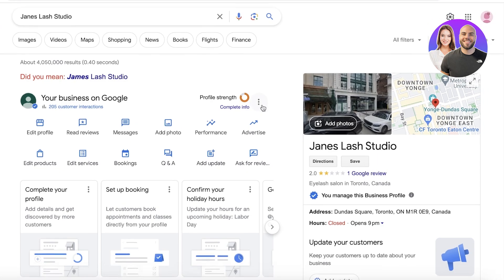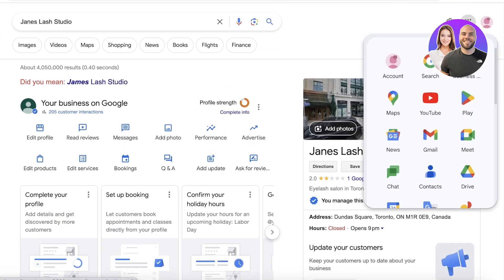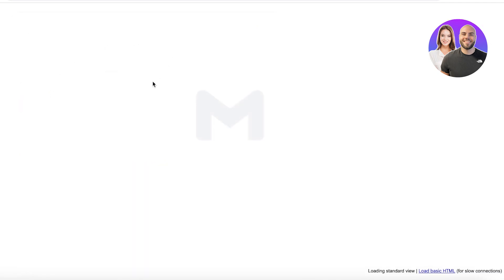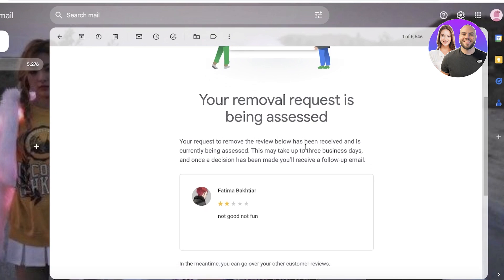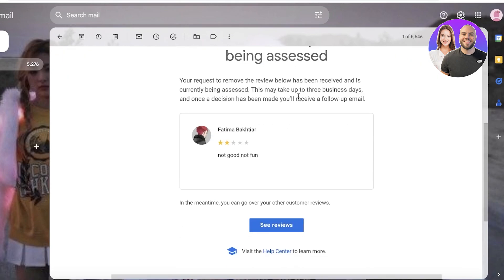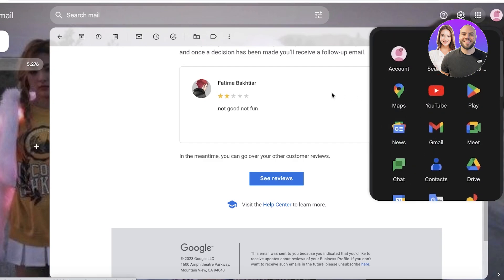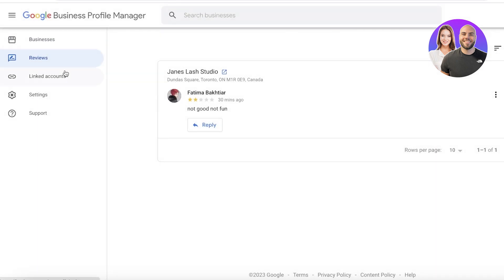You'll be notified at your email address when your request is processed — it may take up to three working days. Whether your request is accepted or rejected will be communicated to your Google Business email address. In your inbox you'll see a message saying your removal request is being processed and the review is currently being assessed. That's the auto-generated email you receive. Any follow-up replies will appear there as well, and you can navigate through them if you have multiple negative reviews reported.